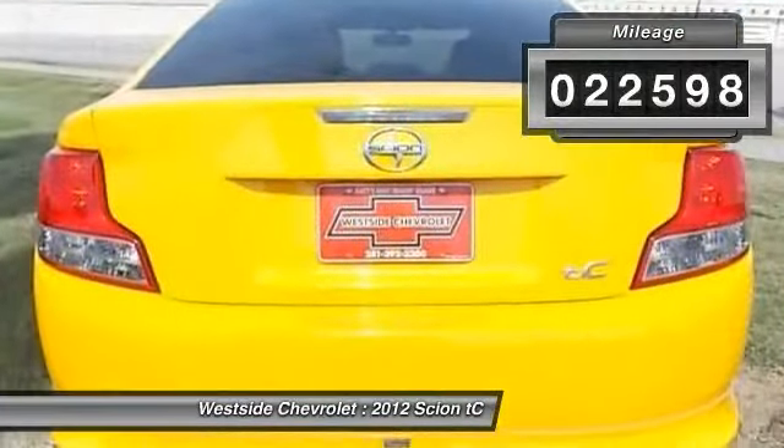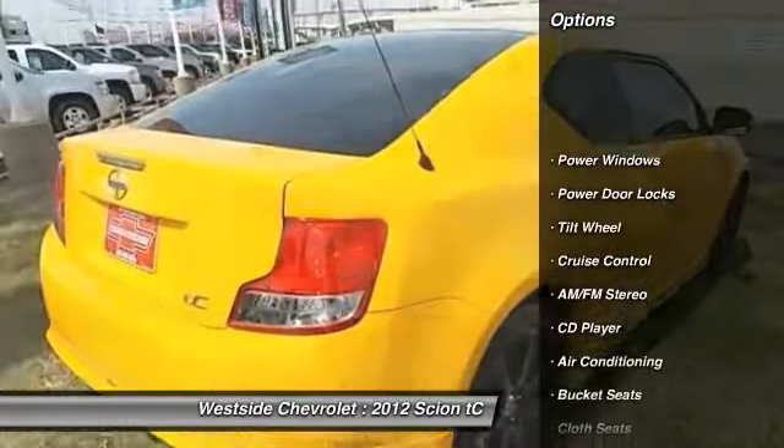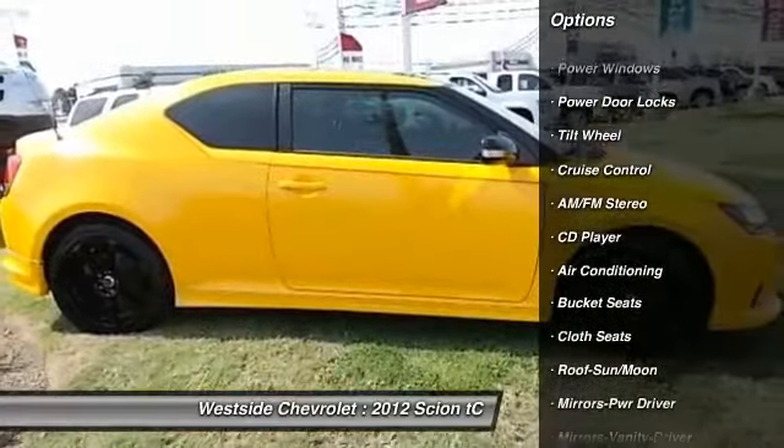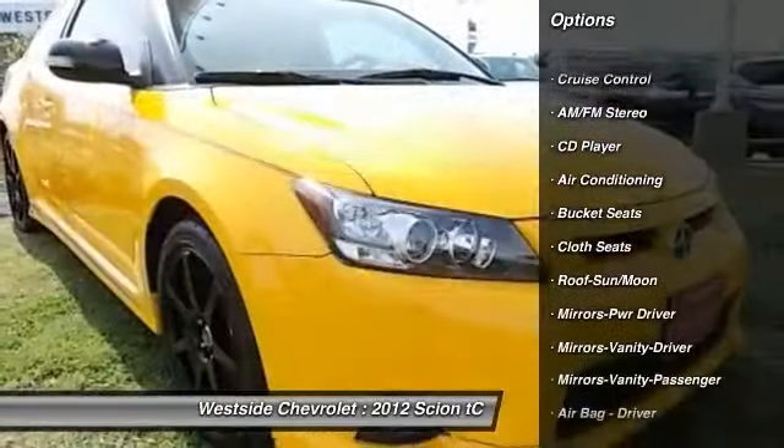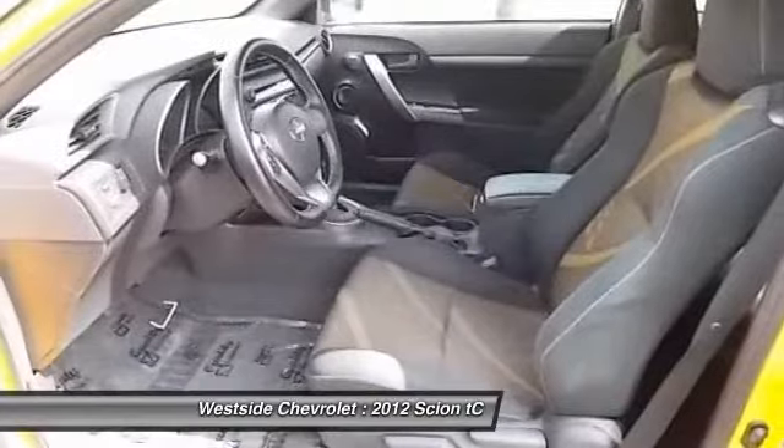Here are some of this vehicle's great options: anti-lock braking system, traction control, front air conditioning, power steering, cruise control, AM-FM stereo radio, rear defrost, bucket seats, power door locks, CD player.